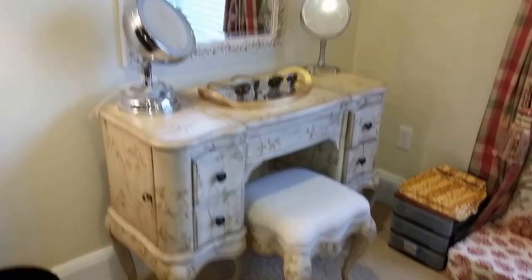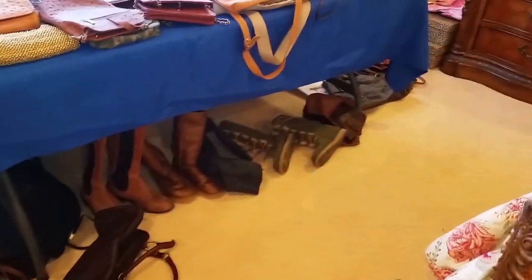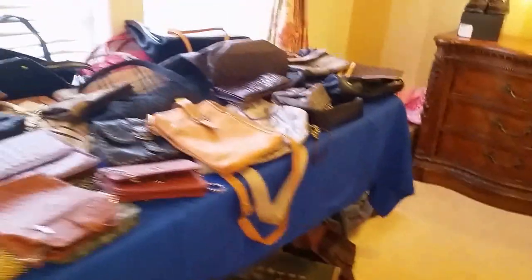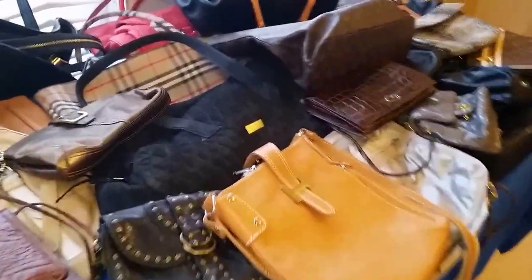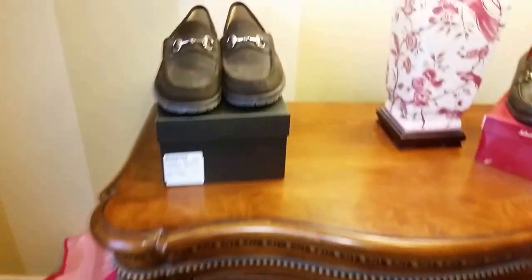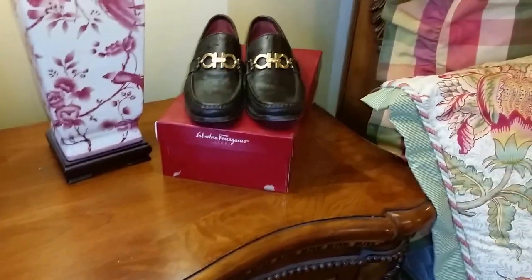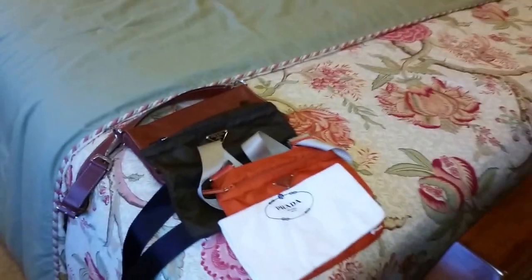Nice vanity and mirror. There's a selection of handbags, purses, and totes. Gucci shoes, Ferragamo shoes. All the linens are for sale. Here's a selection of Prada.